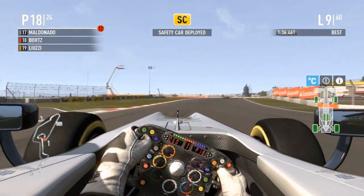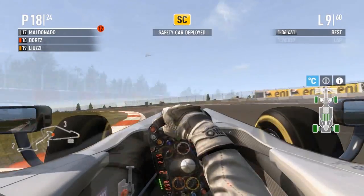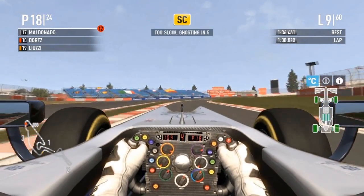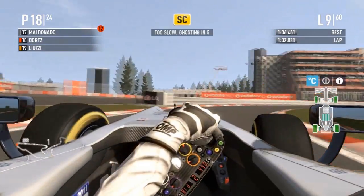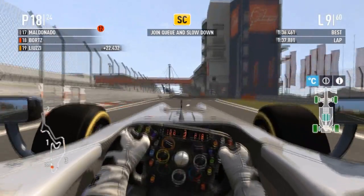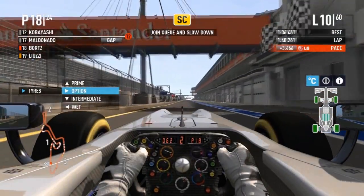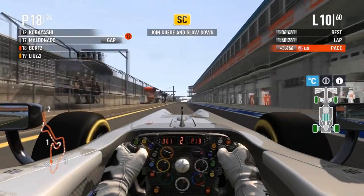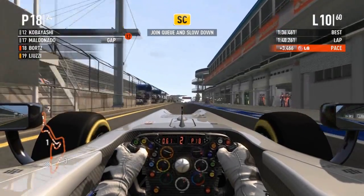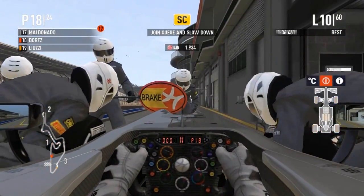This is just going to save Borts's race. Whatever caused that — maybe Sudol's car died, maybe somebody crashed somewhere along the line — Borts is still P18. I'm thinking it was the Force India of Sudol just stopping on the track somewhere. This gives Borts the opportunity to go on a fresh set of prime tires on lap 10; he won't lose any positions and should be able to get back up to speed in time.